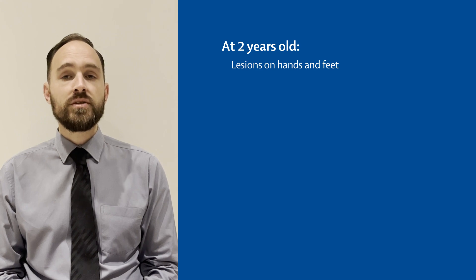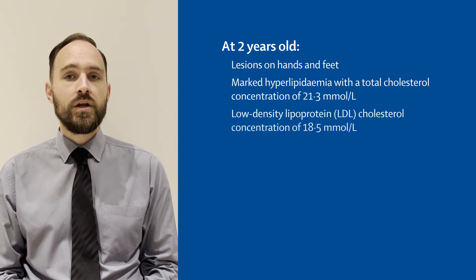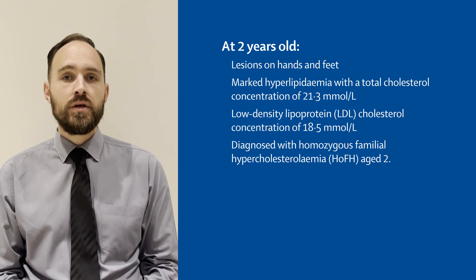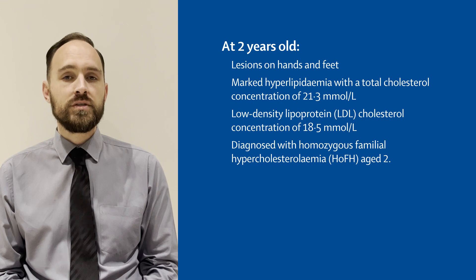Laboratory investigations at the time had revealed marked hyperlipidemia with a total cholesterol concentration of 21.3 millimoles per litre and a low-density lipoprotein cholesterol concentration of 18.5 millimoles per litre. She had been diagnosed with homozygous familial hypercholesterolemia. The presence of interdigital cutaneous xanthomata are regarded as pathognomonic for the disease.